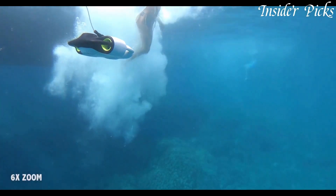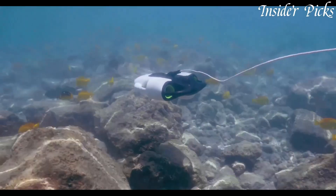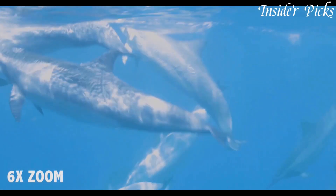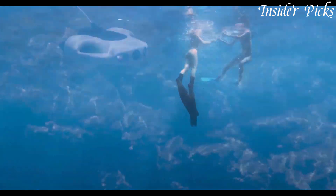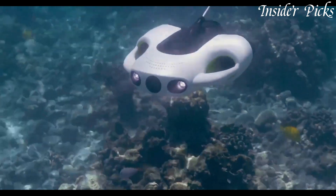Whether you're a professional diver, marine biologist, or simply an underwater enthusiast, the You Can Robot Underwater Drone Bowspace is the perfect companion for your underwater explorations. Dive into a world of wonders with the You Can Robot Underwater Drone Bowspace and uncover the mysteries of the deep.